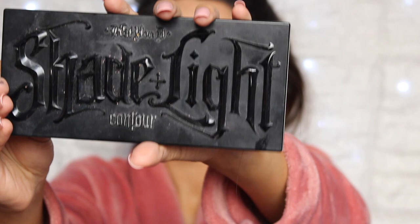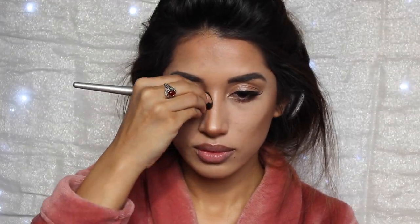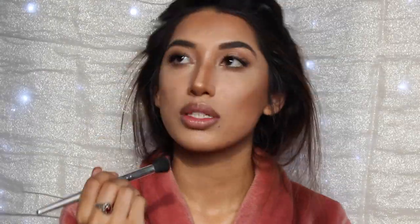Now I'm using the Kat Von D contour kit and just making sort of a three-motion all over my face — the contour lines, contour points. I'm also adding it to the tip of my nose because my nose is extremely long, as well as down the sides of my nose to make it thinner, although I do already have a pretty thin nose.